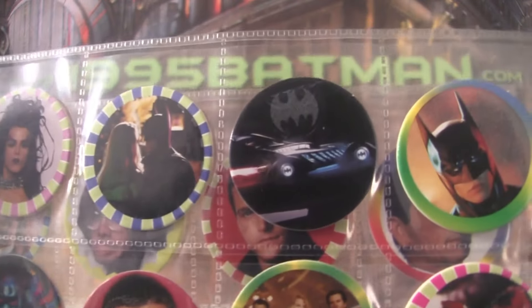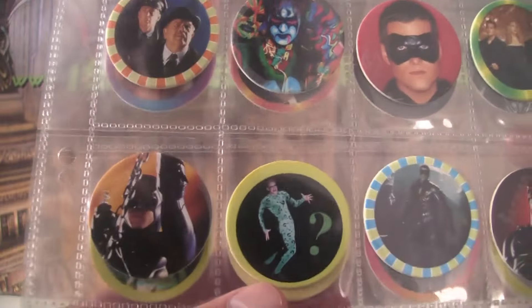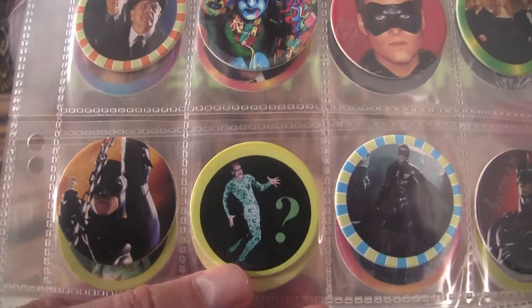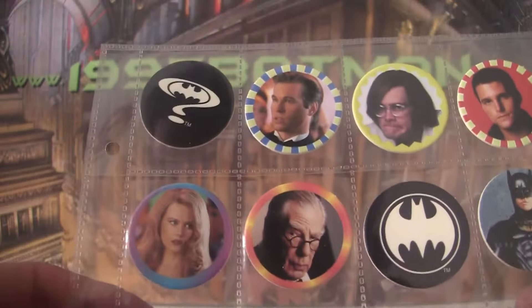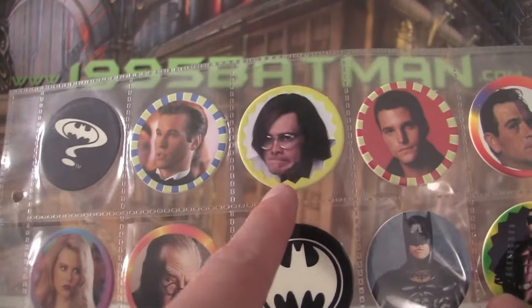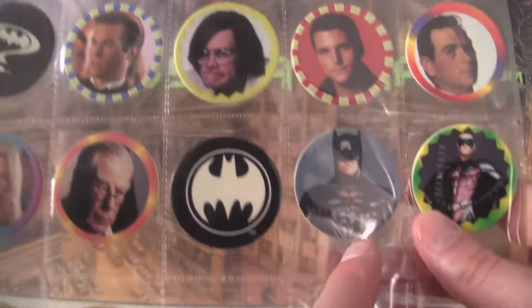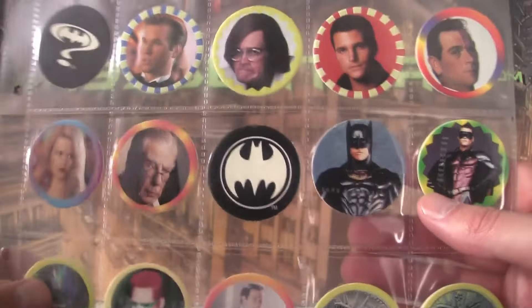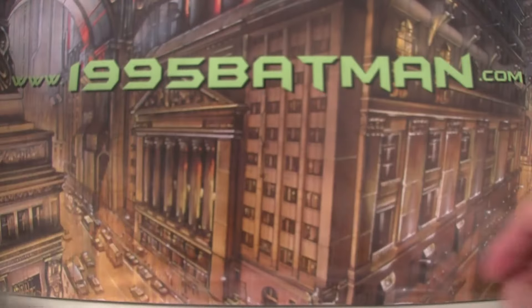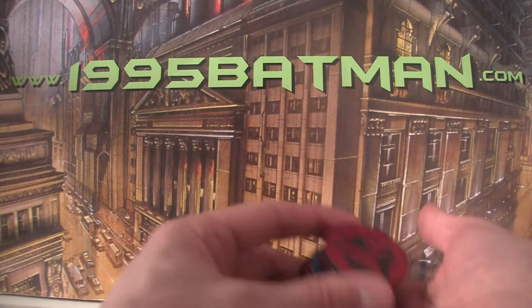They're mostly made up of unit stills and things, but there are a few I haven't really seen before that are a bit interesting. There's one of the Batmobile, one of the Riddler I don't recognise, and the one of Robin also seems like it could be new. Most are all the same, but that one of Edward Nygma seems to be from a wardrobe test. All the others are pretty standard — we've seen them before. So yeah, that was pretty cool to find.